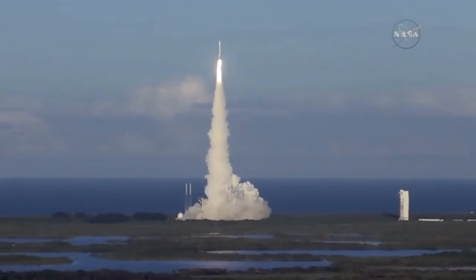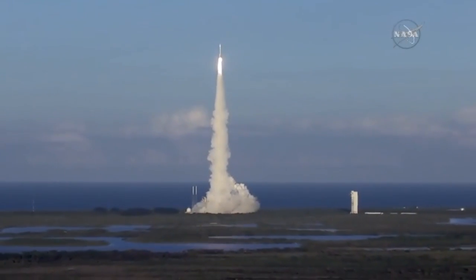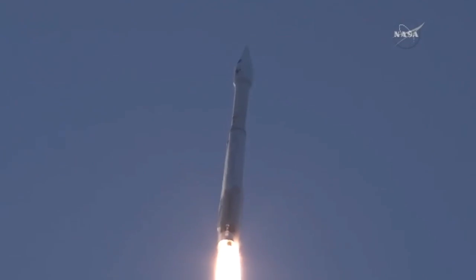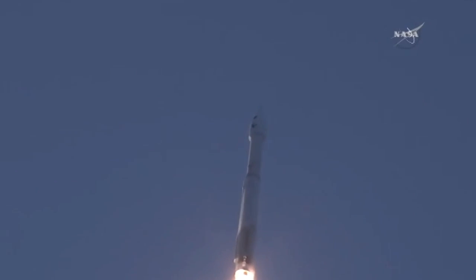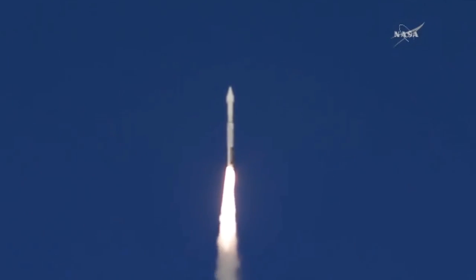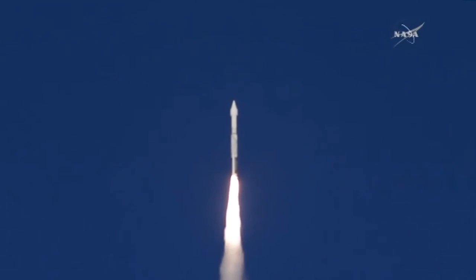OSIRIS-REx looks good. The Atlas has begun a pitch and yaw maneuver to steer to its planned path, 28.5 degrees inclination from the equator. Chamber pressure is almost at plateau at this point. Ejector pressure is good. Forty-five seconds of flight.